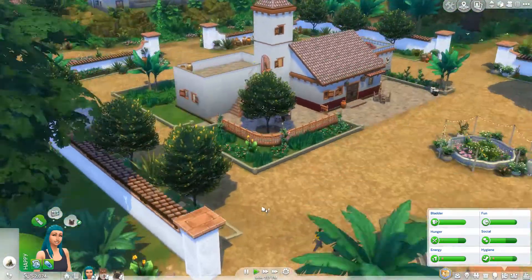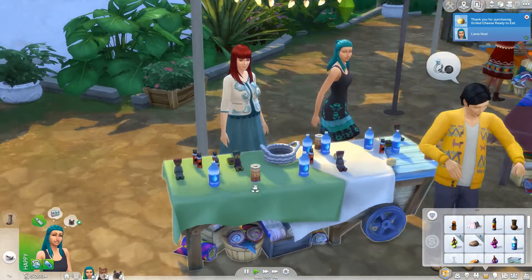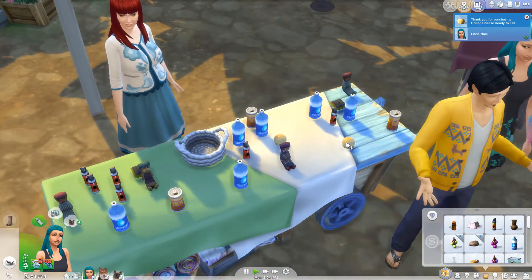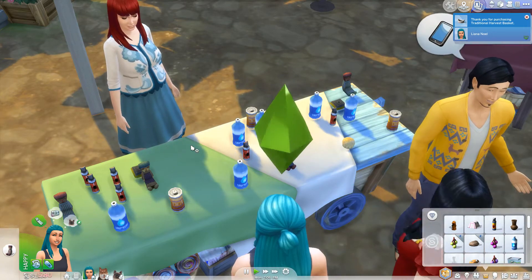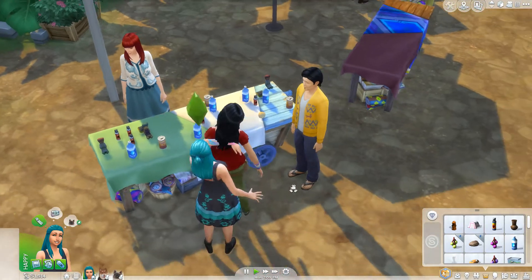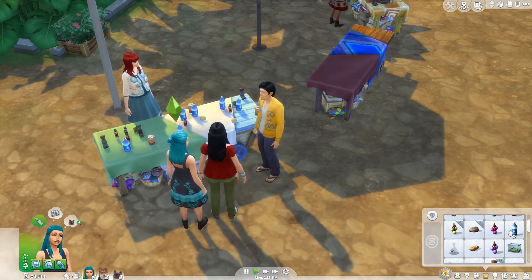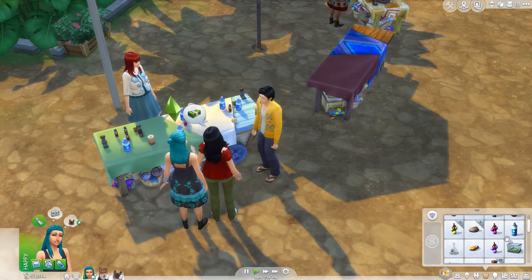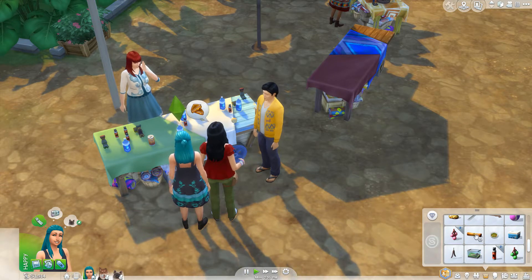Here we are back in the market again and we're buying ourselves a ready-to-eat grilled cheese. We're going to buy one of these dolls and one of these baskets. I don't know if any of these are meant for the jungle and keeping us safe, so we're just gonna see what we need and what we don't. We have a shower, we have some energy — oh I guess I could have used that yesterday.